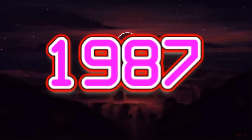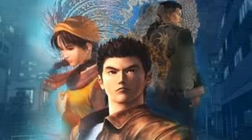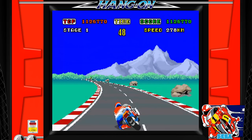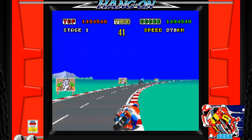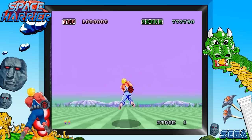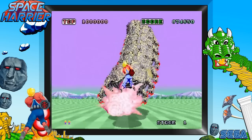The year is 1987 and Sega's superstar designer Yu Suzuki is trying to come up with ideas for his next arcade classic. Any retro gaming fan worth his weight in salt will tell you that Mr. Suzuki is a legend and has given us a number of memorable arcade hits. The man has been responsible for Hang-On, Space Harrier, and Afterburner.